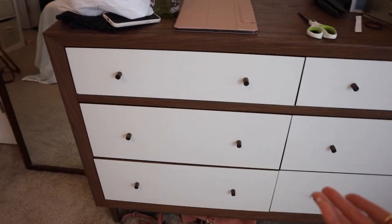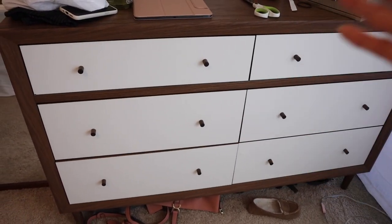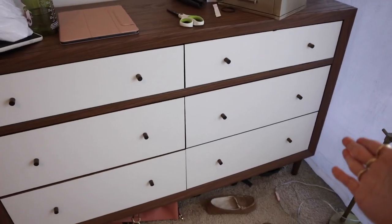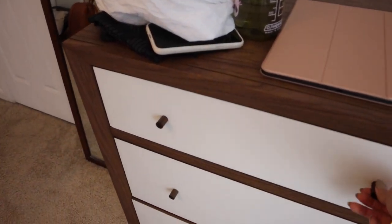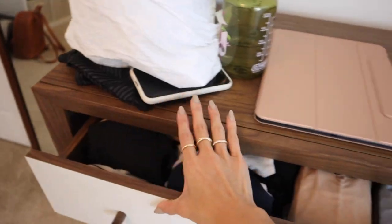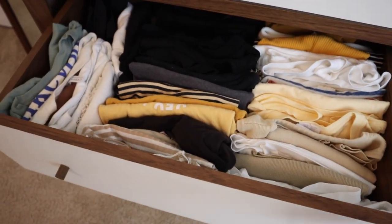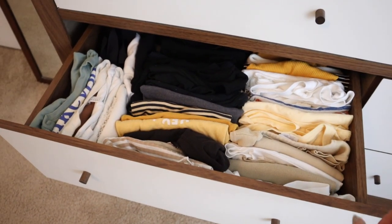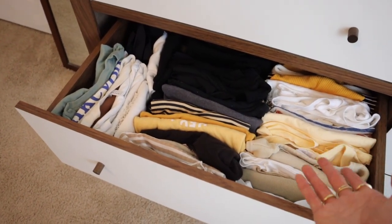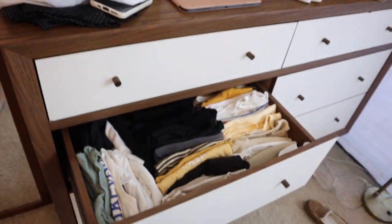This is the dresser we have — it's super cheap, not very sturdy. Eventually when we buy a house we'll get rid of it or sell it. This side is my side, Jason's is the other side. In here I've got my underwear, bras, sports bras, and I'm having a hard time closing it. Down here are all my t-shirts — this just keeps filling up and I'm not sure how. I need to figure out what I want and what I don't. I wear t-shirts all the time so I just like having them to grab.